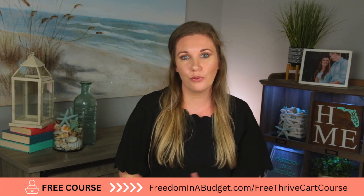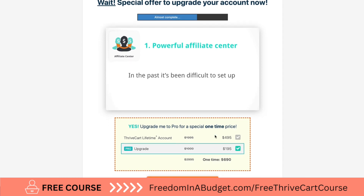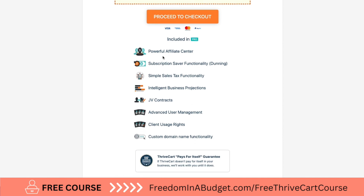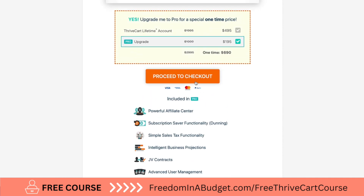Check out the course and check out Thrivecart if you haven't already. You can upgrade — I'm actually going to upgrade to Pro because it includes the affiliate program and many other things, like the affiliate center, subscription saver, simple text functioning, contracts, and all of these different features, which is really helpful.